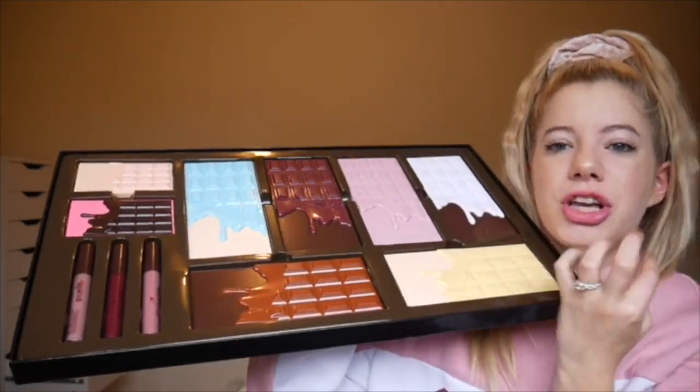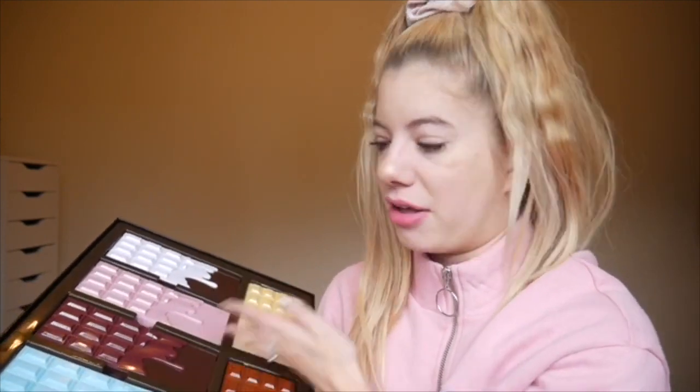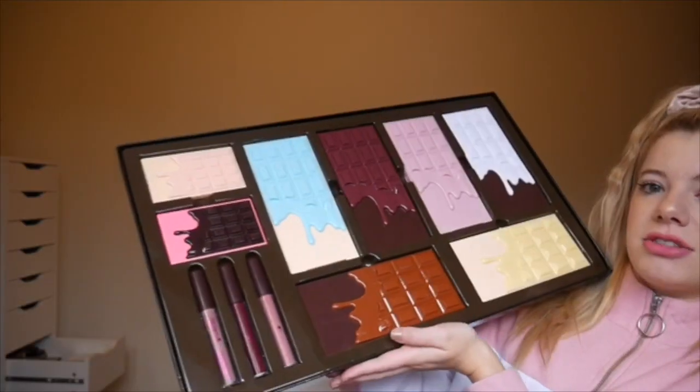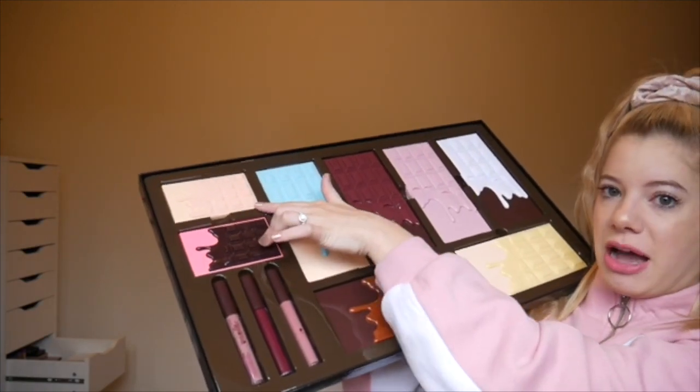Beautiful, beautiful packaging — I love it. This isn't how it originally came; I don't know the order they put the palettes in, but I took them out to look at them and just put them back for you guys. You have your six eyeshadow palettes, your two face palettes, and your three lip glosses, which is really really cool.